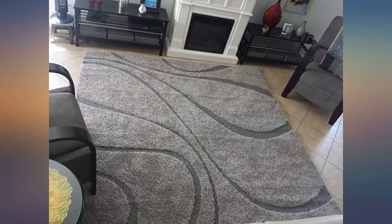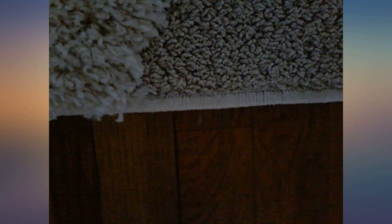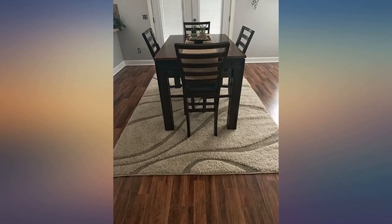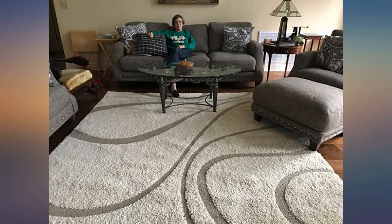Awesome look. Perfect size and shape for my living room. Love this rug — it works perfectly in my living room and feels great to walk or sit on.